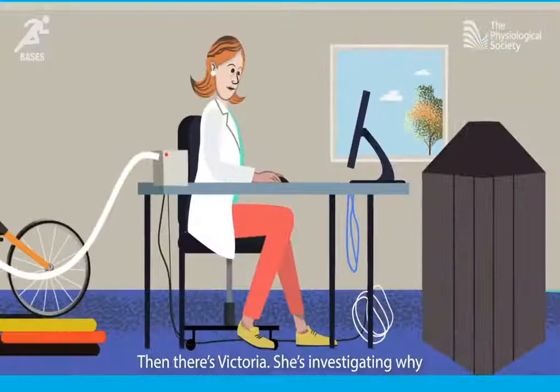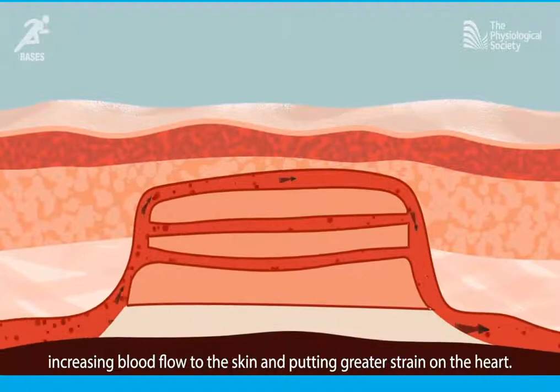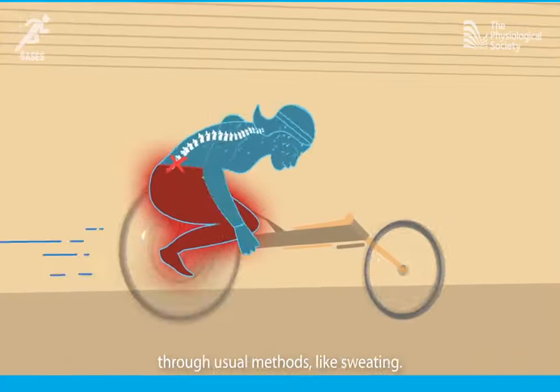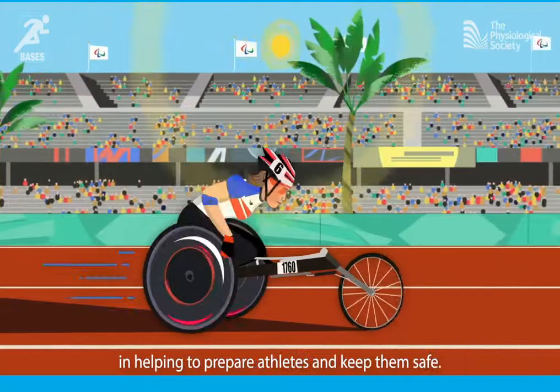Then there's Victoria. She's investigating why athletes with spinal cord injuries seem prone to overheating — this is when our deep body temperature goes too high, increasing blood flow to the skin and putting greater strain on the heart. Below their injury, these athletes' bodies can't regulate temperature through usual methods like sweating, and the higher up the injury, the worse the problem is. With competitions like the Paralympic Games increasingly held in hot climates, this research could play a vital role in helping to prepare athletes and keep them safe.